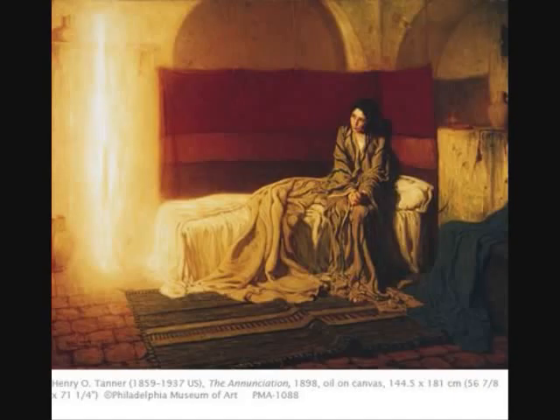You always see the Virgin and the Angel — it's always the same distribution. But here, instead of the angel, you just have a shaft of light.